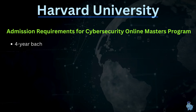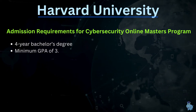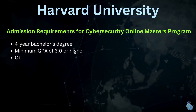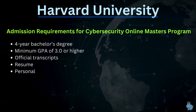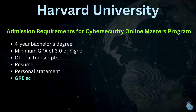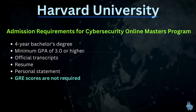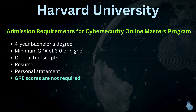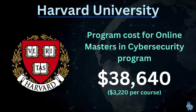For admission requirements, you must have a four-year bachelor's degree or equivalent, a GPA of 3.0 or higher, transcripts, a resume, and personal statements. The part most people will love: GRE scores are not required. No more GRE!